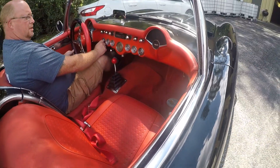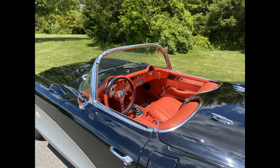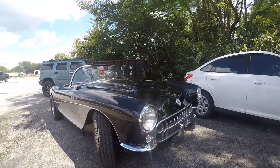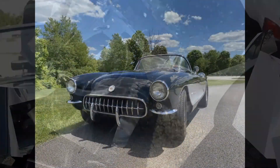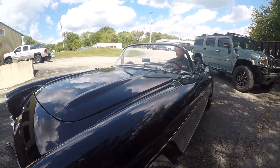A newer 388 custom-built small block motor was installed only 1,000 miles ago. It features Edelbrock aluminum heads, roller rockers, roller cam, Rochester fuel injection — which is original to the car — a 3 and 7/8 inch stroker, and a five-speed Tremec transmission with fifth gear overdrive. Estimated horsepower is 375.